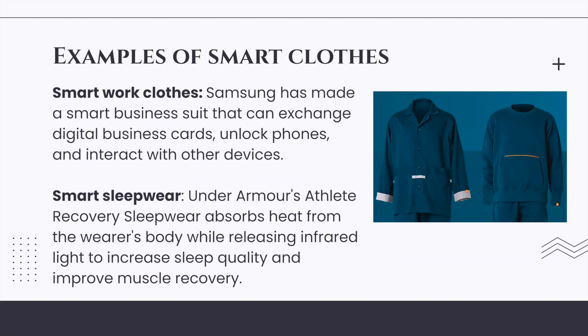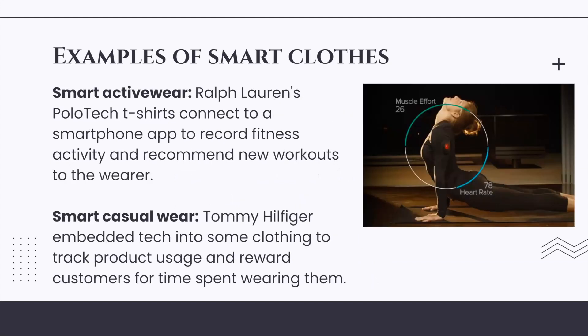Under Armour's sleepwear also helps improve muscle recovery. Smart activewear: Ralph Lauren's Polo Tech t-shirts connect to a smartphone app to record fitness activity and recommend new workouts to the wearer. Smart casual wear: Tommy Hilfiger embedded tech into some clothing to track product usage and reward customers for time spent wearing them.